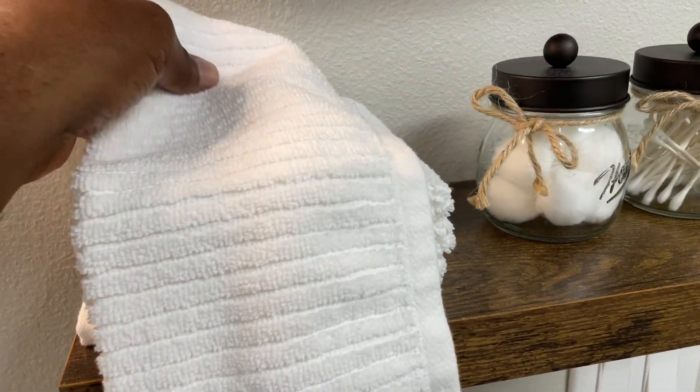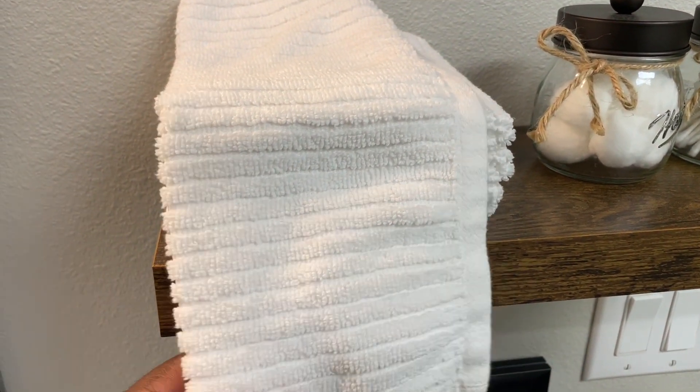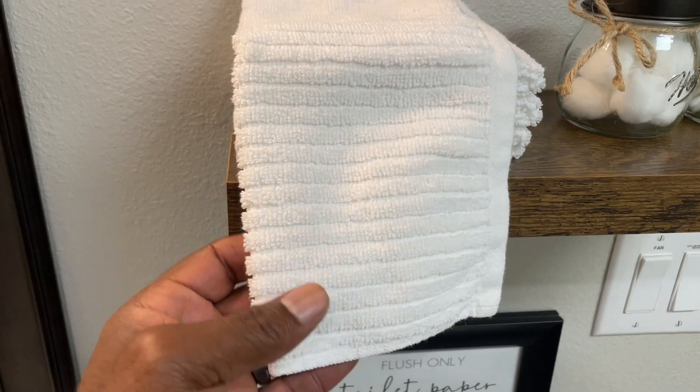During my recent visit to a guest cottage in Texarkana, Texas, these towels — which were also used as washcloths by the host — turned out to be a lifesaver for maintaining a clean body and tidy space.